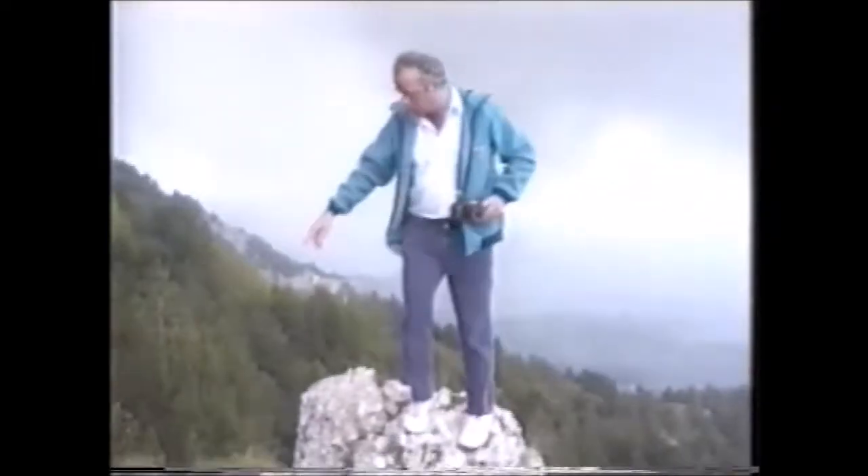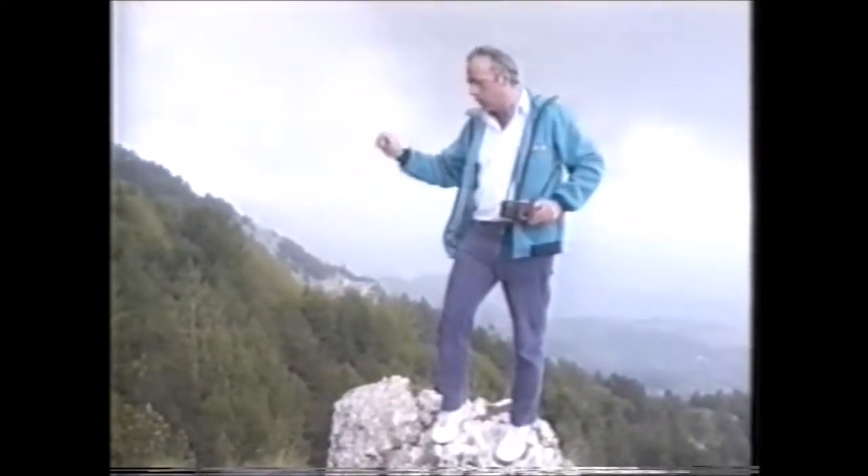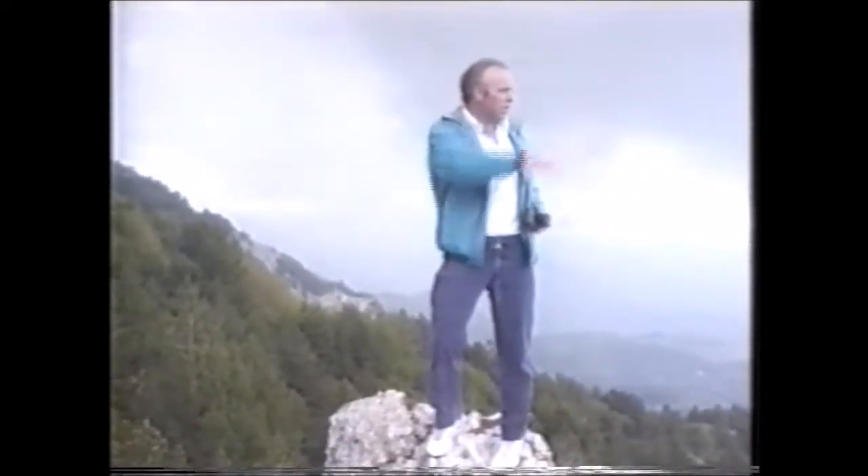Down here there's a cave. And this was the German observation post for the whole of the Battle of Monte Cassino. As you can see, you can see everything from here. Absolutely everything.